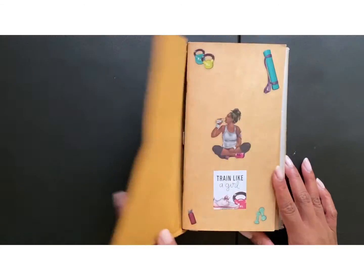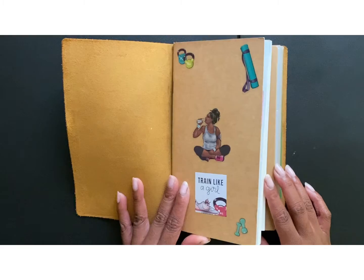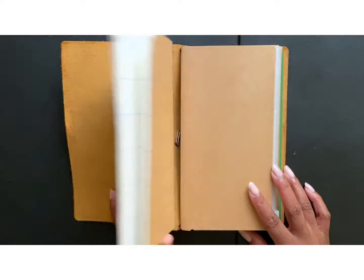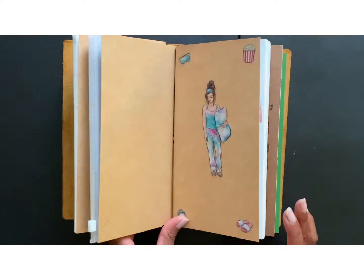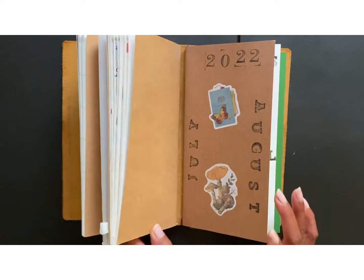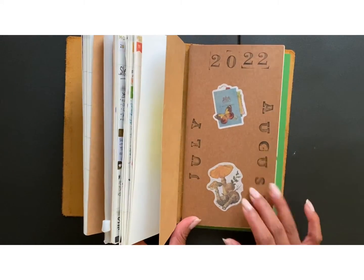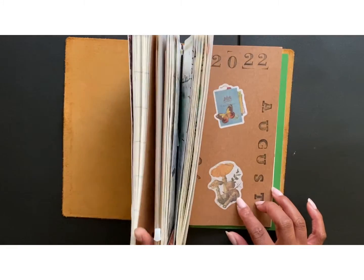So the first part of my traveler's notebook — the first part of the mental health section — has my calendar. So it's a monthly calendar, the weeklies, and then I am also choosing to add in here my journal.